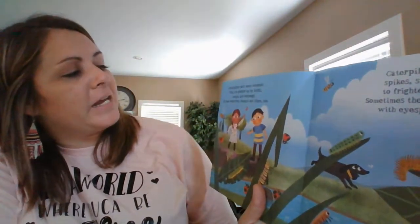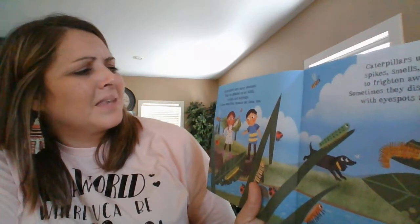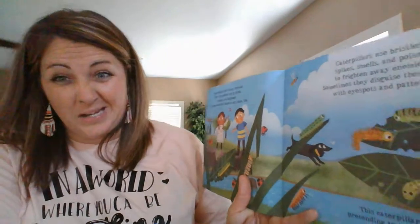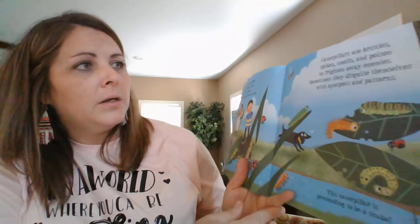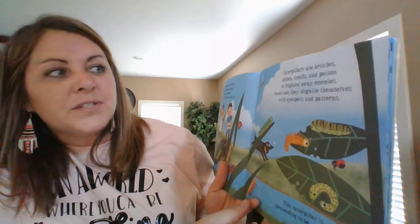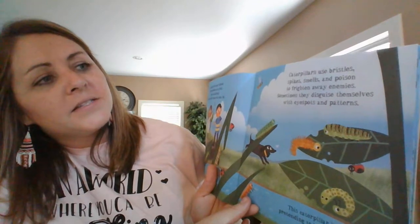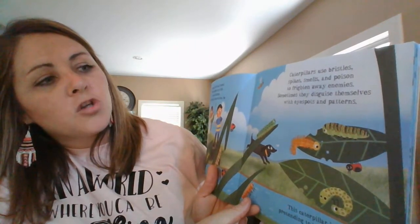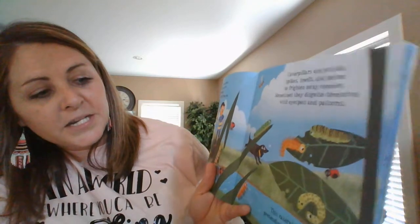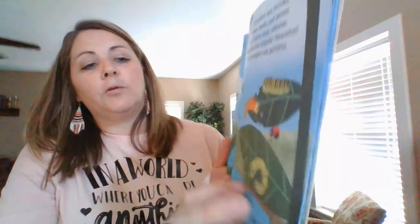Caterpillars have many enemies and they are gobbled up by birds, wasps, and ladybugs. In some countries, humans eat them too. Caterpillars use bristles, spikes, smells, and poison to frighten away their enemies, and sometimes they disguise themselves with eye spots or patterns. This caterpillar is pretending to be a snake — see him down there on the bottom? He kind of does look like a snake, but look what he's eating — a leaf!